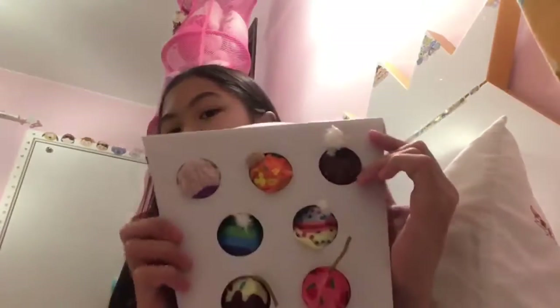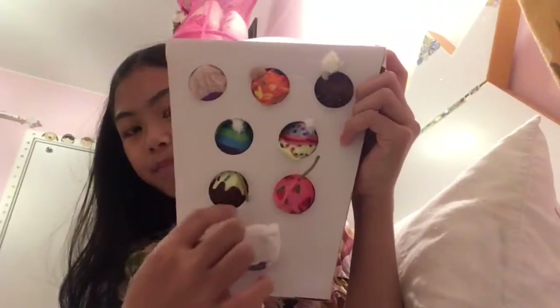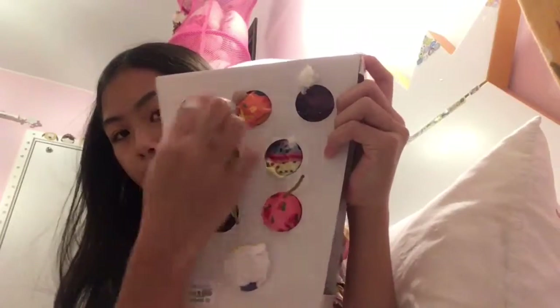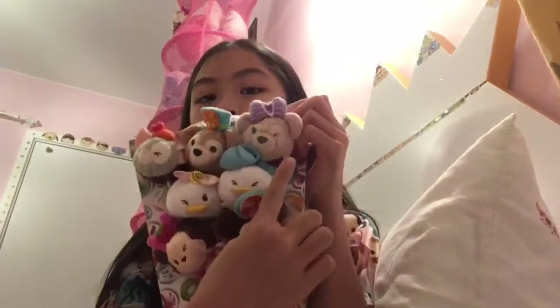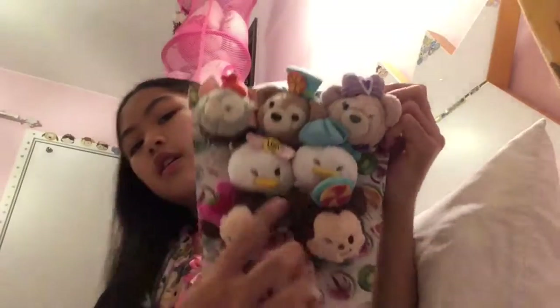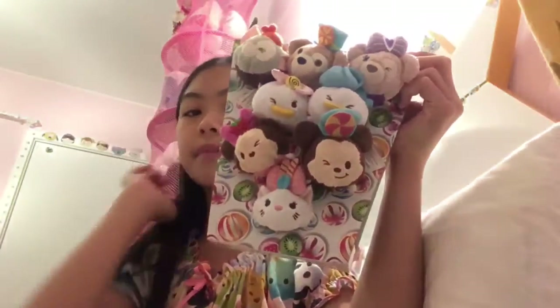So there are butts. So funny. Okay, so there's girl Tony, Duffy, Sherry May, Donald, Daisy, Mickey and Minnie and Marie.